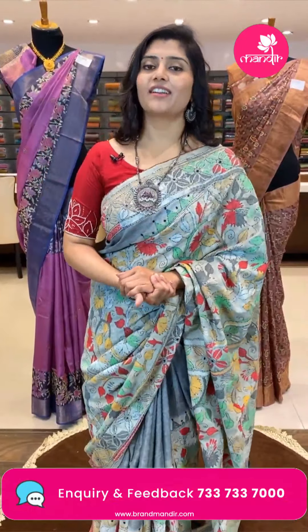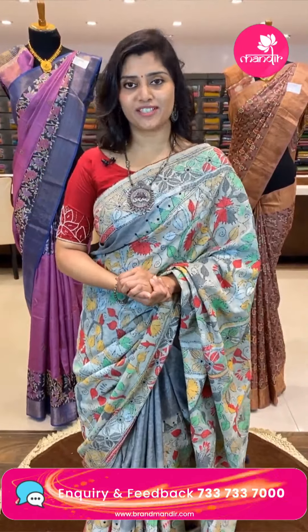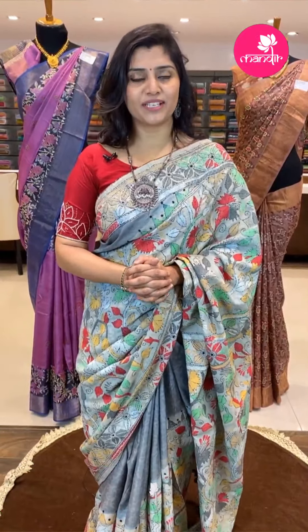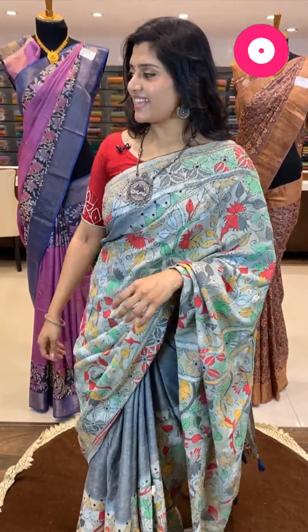These are very very light tussle saris — a favorite for many. Very easy to drape and lightweight. They are suitable for functions, parties, and shopping.